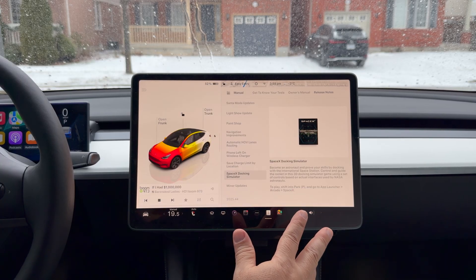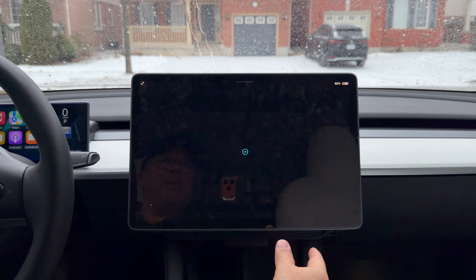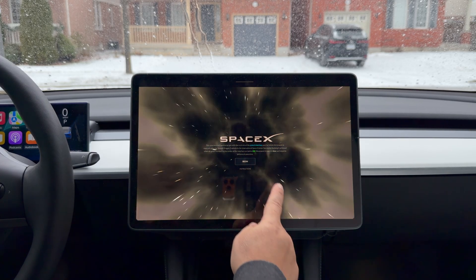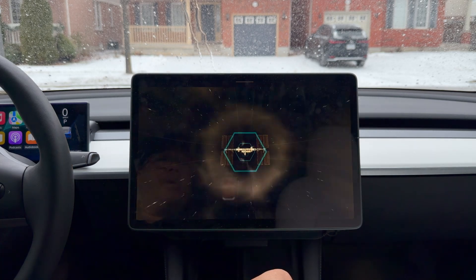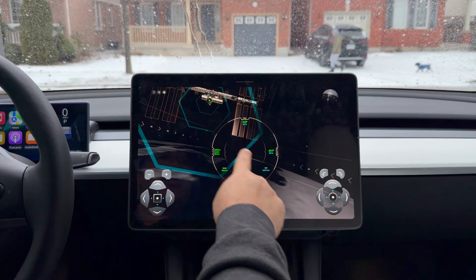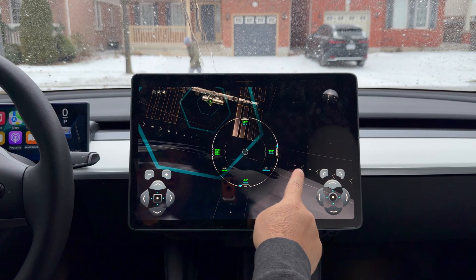Another cool new thing is the SpaceX docking simulator. Instead of telling you about it, let me just show it — it's in App Launcher, Arcade. It's basically a game of sorts. They've put a lot into this game's animation. I'm not going to attempt to play it here because I'm sure it's very hard, and these are all the controls you can use. Pretty cool.